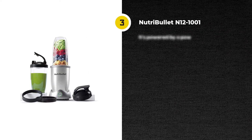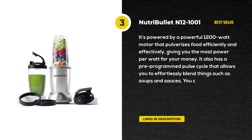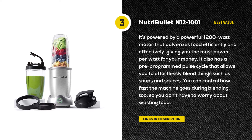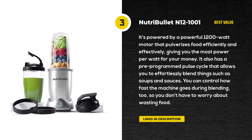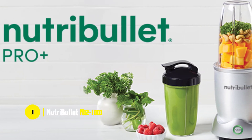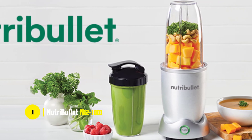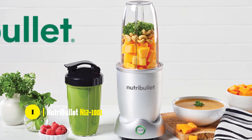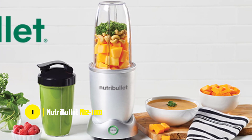Our next top pick is the NutriBullet N12-1001 Single Serve Blender. It's powered by a powerful 1,200-watt motor that pulverizes food efficiently and effectively, giving you the most power per watt for your money. It also has a pre-programmed pulse cycle that allows you to effortlessly blend things such as soups and sauces, and you can control how fast the machine goes during blending so you don't have to worry about wasting food.